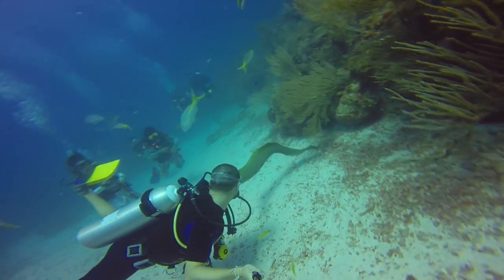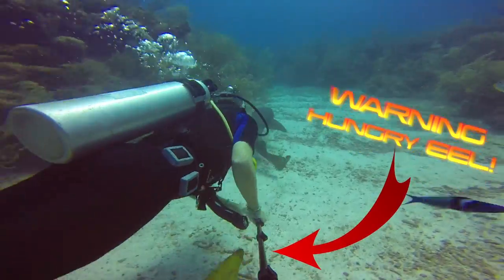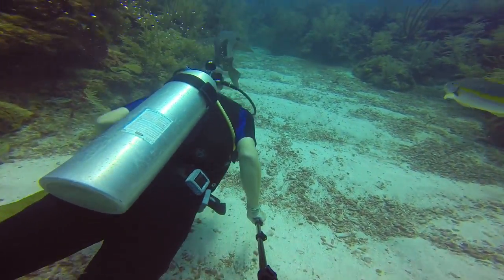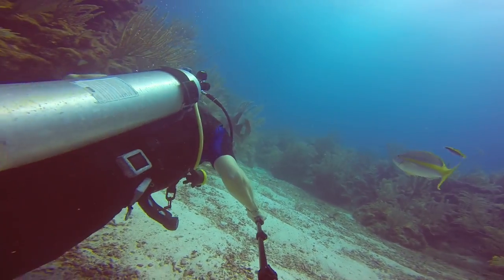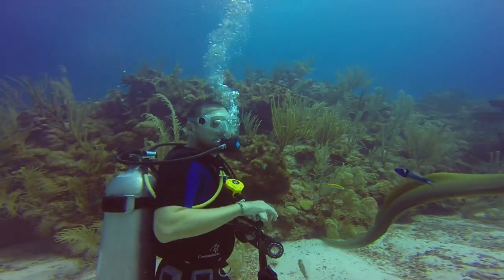At one point I was distracted while following a shark and I forgot to keep my fingers hidden. Little did I know, a large eel about five feet long was slowly stalking my fingers. Lucky for me, I pulled my pinky finger away before the hungry eel bit down — that was a definite close one.